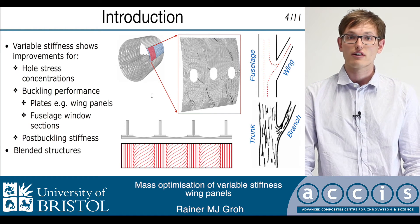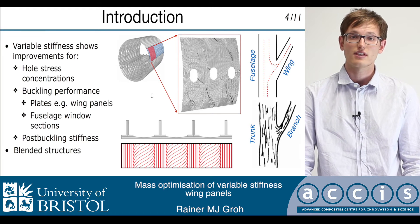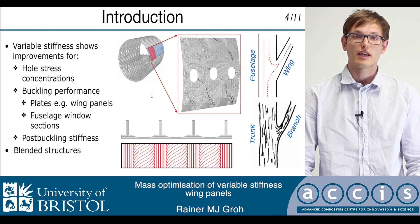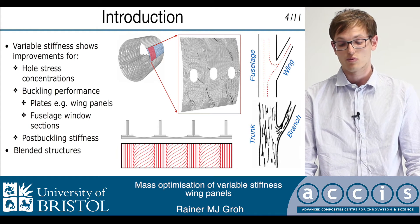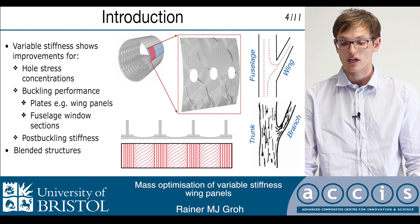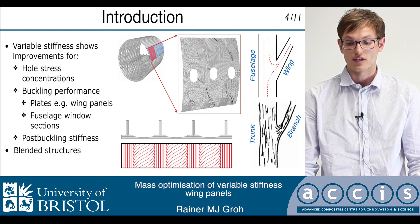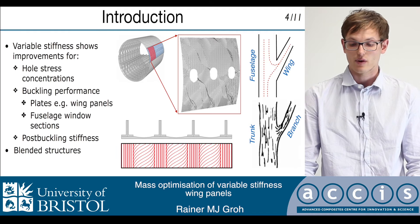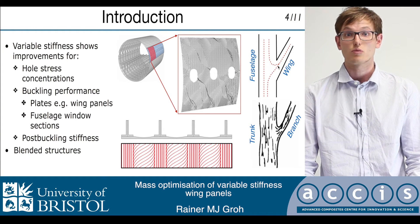Finally, tow steering creates the opportunity for designing blended structures by facilitating smooth transitions between areas with different layout requirements. In trees, for example, there is a smooth transition of fibers from the trunk into the branch in order to strengthen the connecting joint, and we could apply this concept to aerospace structures by applying it, for example, to fuselage-wing connections.